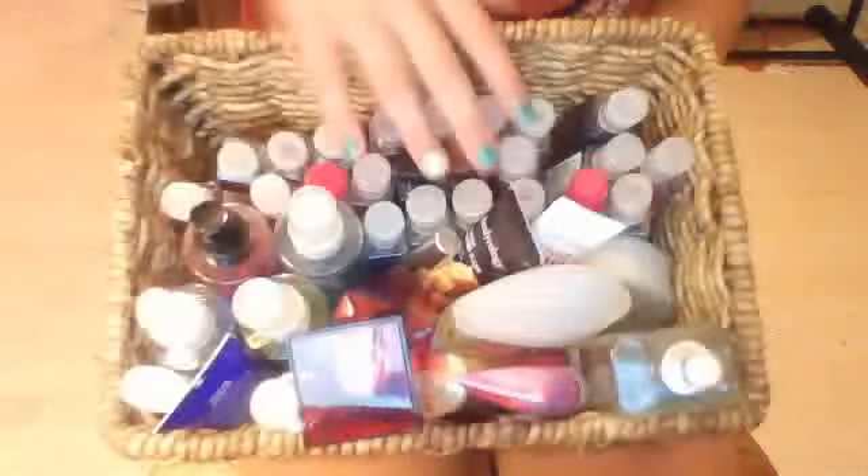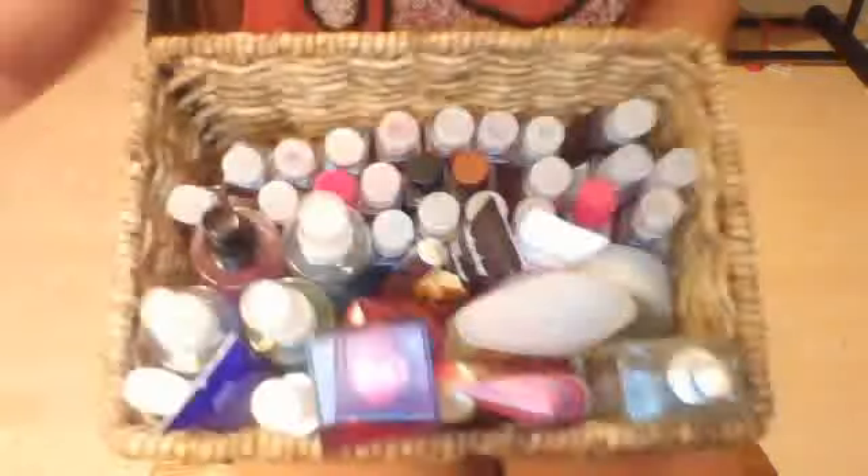Right here I have hand sanitizers, and then I have a couple of lotions, a body butter, a couple of perfume sprays, and another lotion. I'm sorry for any background noise — my TV is playing in the background so you might hear that. I'm going to get started on my hand sanitizers.